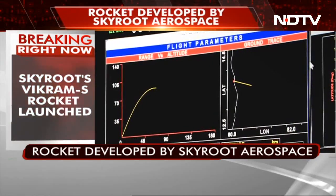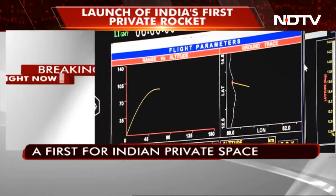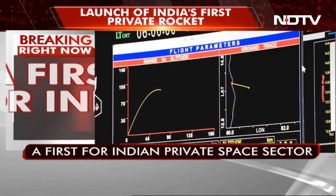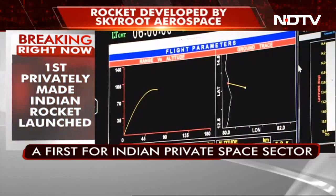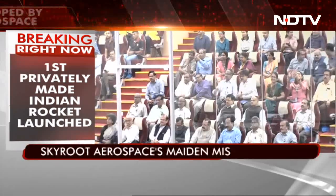The peak altitude has been reached at around 155 seconds, and now the rocket will start its descent. It has just started descending from 88 km, and has now come down to around 87.1 km.